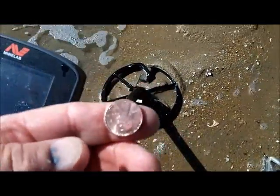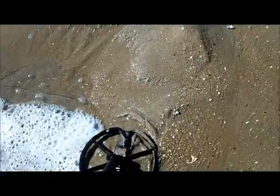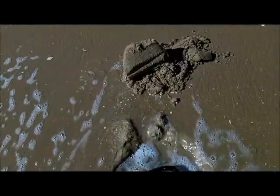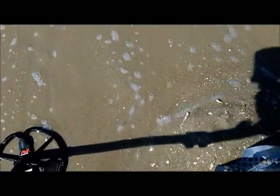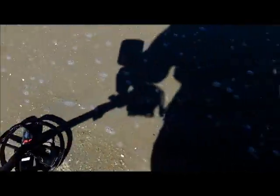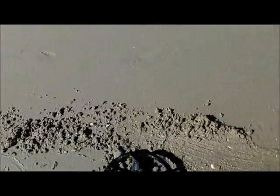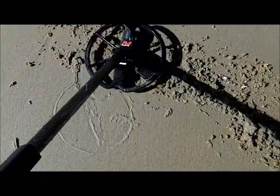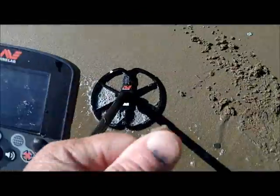Two pennies in the same hole — I got one out, picked it up, and got another hit over the same hole. Ten feet away we got a solid 12-16. First scoop — what are you doing to me? Come on 12-16, something good, baby. Looks like a pull tab from here — it is a pull tab.